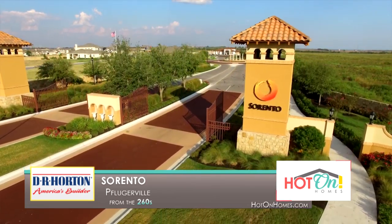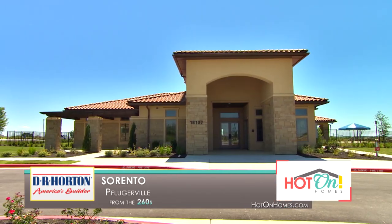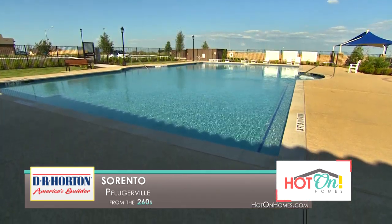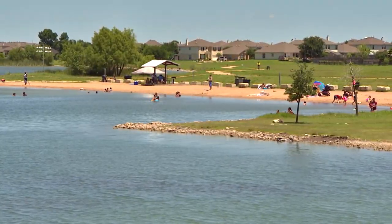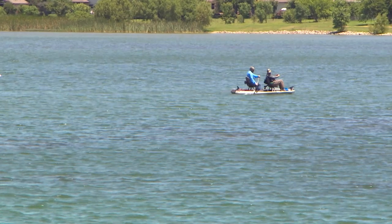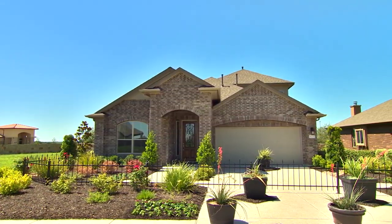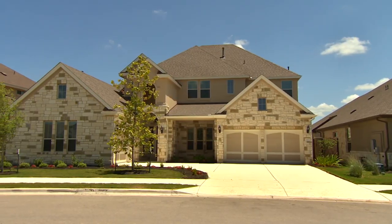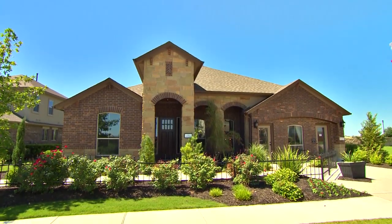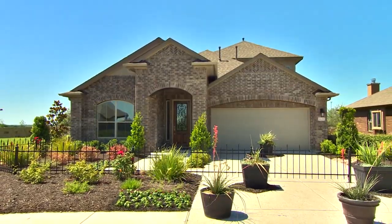When you first enter Sorrento, you see a massive entry with huge towers and Spanish roofs with a really pretty water feature. You do a roundabout and come into the main entrance where you see a huge amenity center — everything from a huge adult pool to a kids' pool and splash pad playground. Sorrento is directly across from Lake Pflugerville, a huge attraction for people in this area. In Sorrento, we have well over 20 floor plans on various sized home sites catering to people of all walks of life. These homes look nice and fresh — you see brick, stone, and stucco, eight-foot front doors, and very well-landscaped front yards.